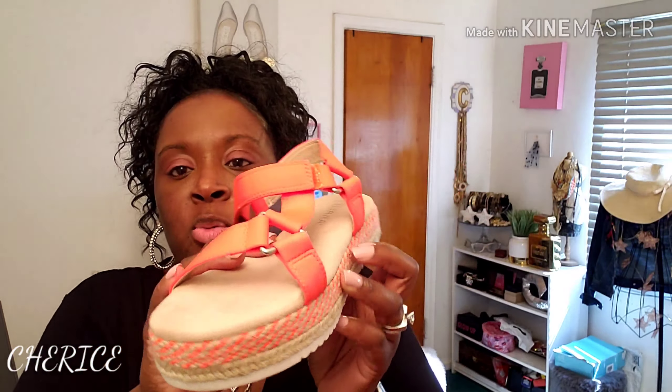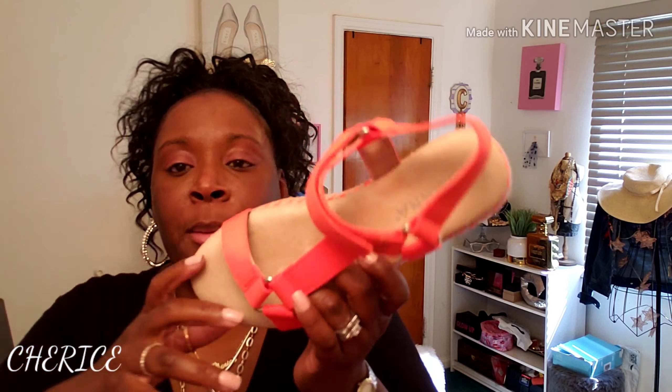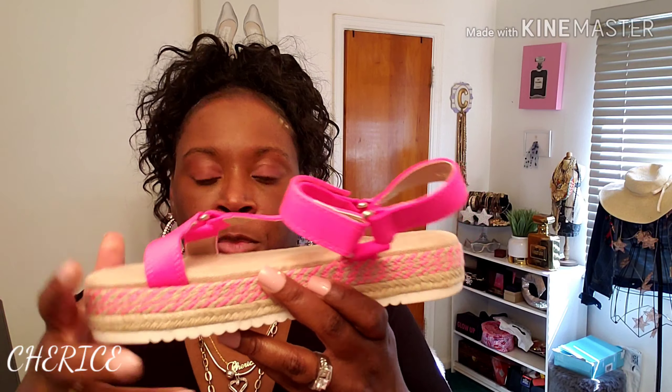I ordered some sandals from Miss Lola. If you guys don't know who they are, I will put a link in the description bar. I got two of the same sandal but in two different colors. The first pair is neon orange — I think everybody's wearing these sandals. I got them in a neon orange in my regular size, which is a size nine. And I also got them in a pretty neon pink.